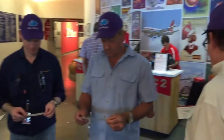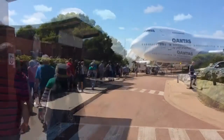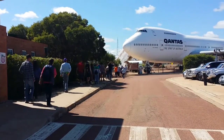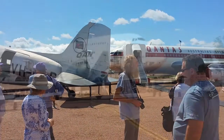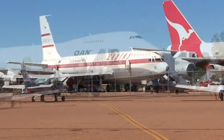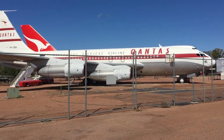With our boarding passes in hand, we followed the crowd towards the impressive display of aircraft in the car park. If you have the slightest interest in aviation, you really have to visit this place — it will give you a whole new perspective on flying. From the old DC-3, through the 707, to the massive jumbo, it is an awesome display of Australian aviation history.